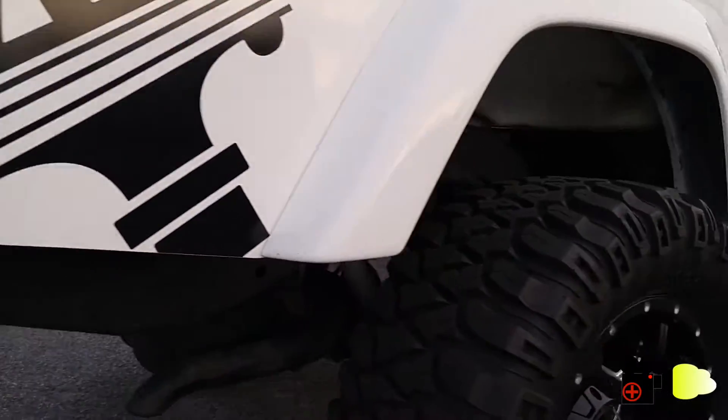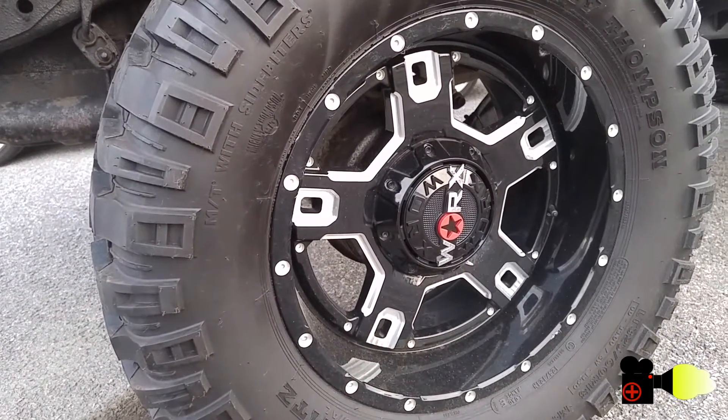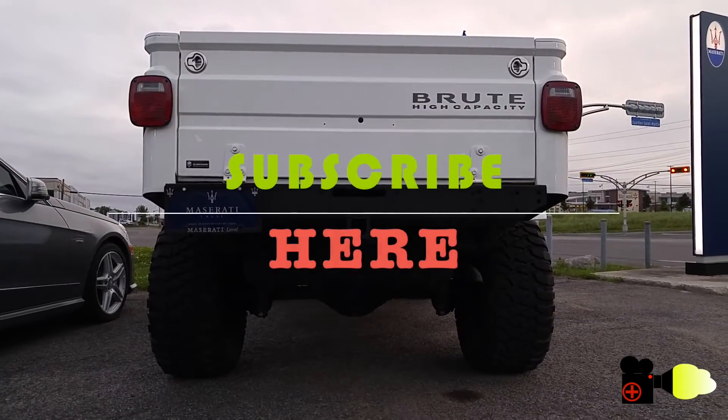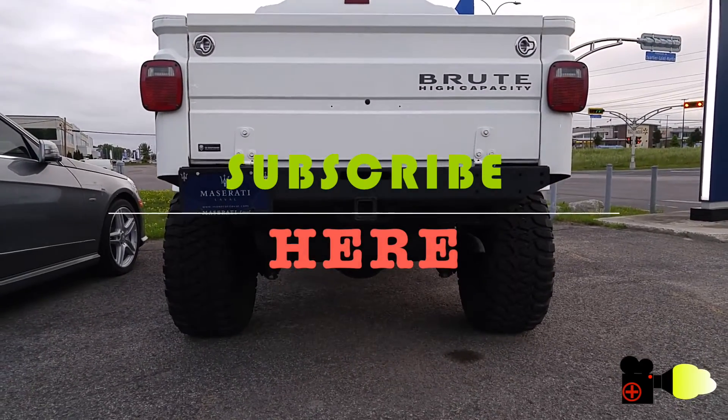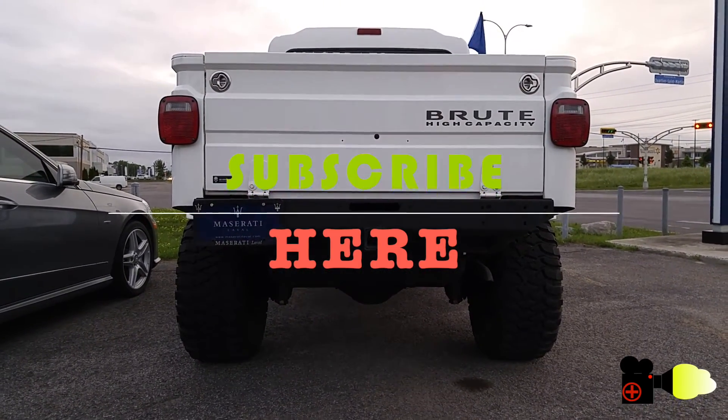Thank you for watching and I hope you enjoyed it. Whether you're looking to buy or just to be entertained by nice car footage, be sure to subscribe and scroll through the channel — there's much more stuff about cars. Thank you and goodbye.